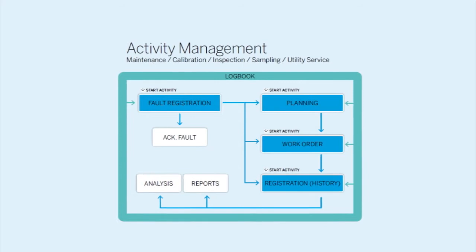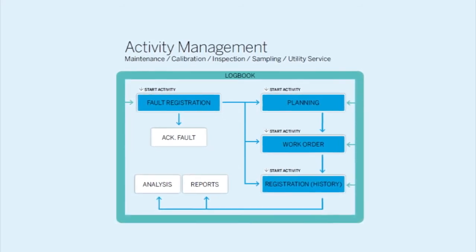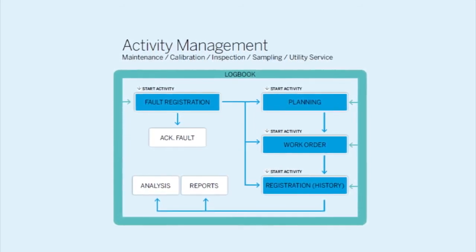You can connect EDUS Information System with the production equipment, so that you get condition-based maintenance with actual runtime or sensor-based information for planning the maintenance.